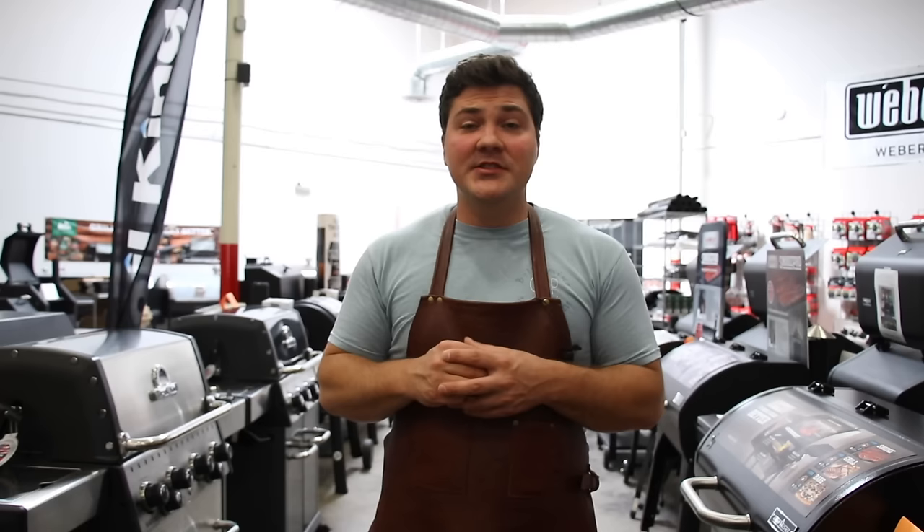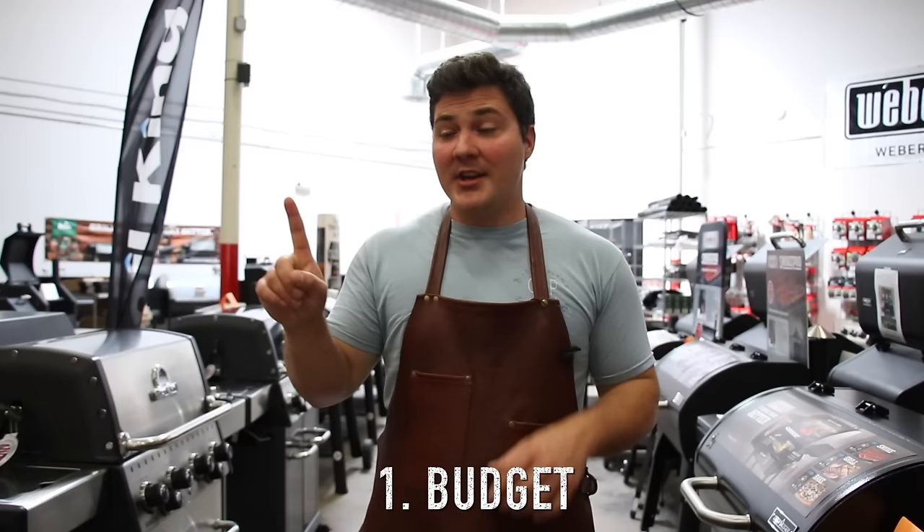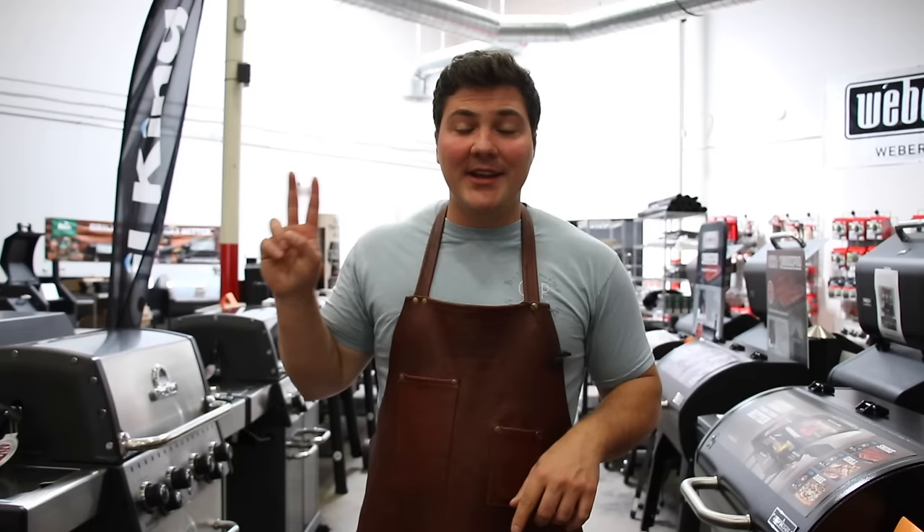The three things we have to consider when choosing a BBQ smoker are: number one, what is your budget — because if this is wrong, the other two points don't matter. The second thing is what kind of cooker do you want to use? And the third thing is how much capacity does that smoker have — does it fit your needs?